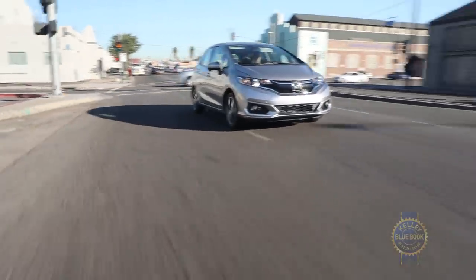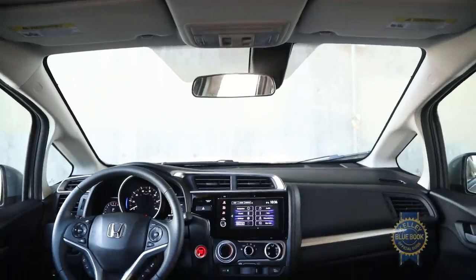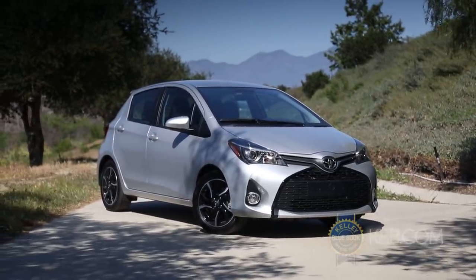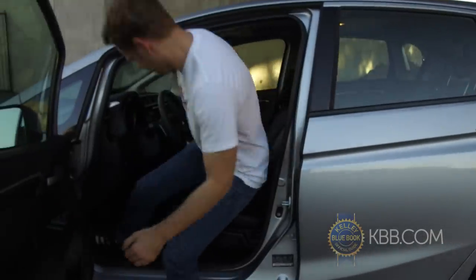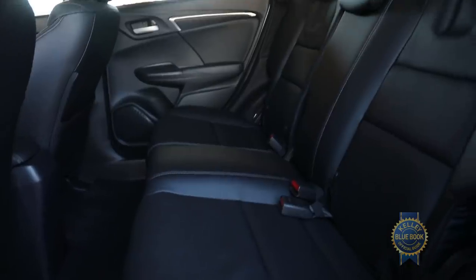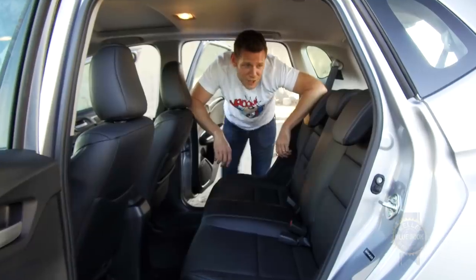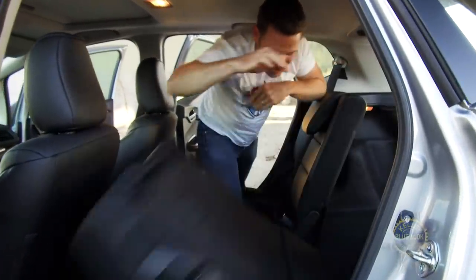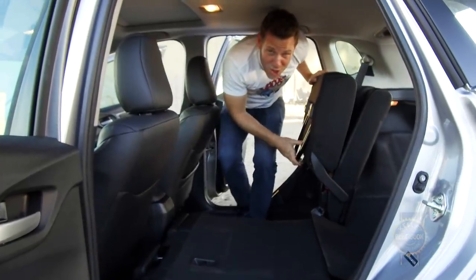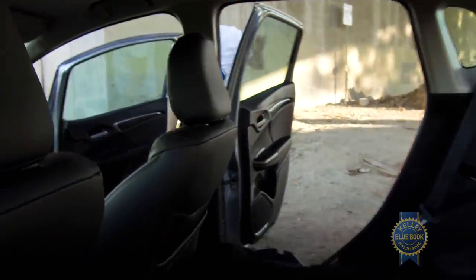Sporty accoutrement aside, the Fit remains an oddly roomy runabout. Its interior is larger in nearly every dimension than the similarly sized Toyota Yaris. That roominess is made possible through clever packaging, including a gas tank hidden under the front seats. Honda's cleverness is also expressed in the Fit's so-called magic seat. The magic seat folds flat, but the seat bottoms also flip up to carry tall items, and if you have particularly long items, the front seat can flip down.